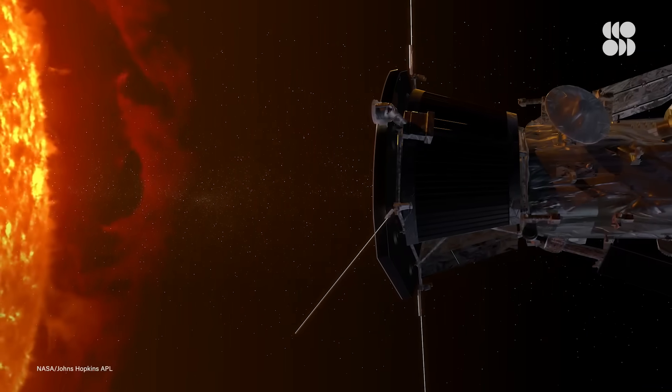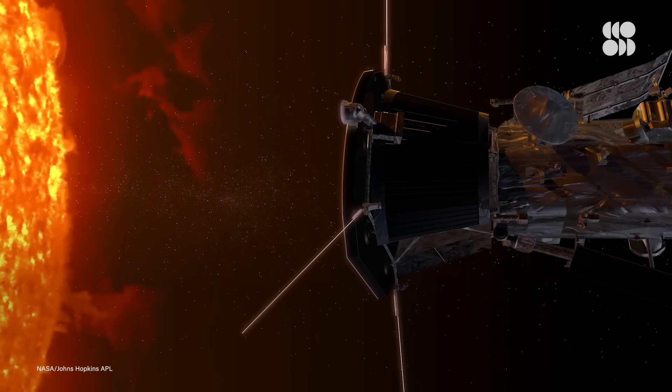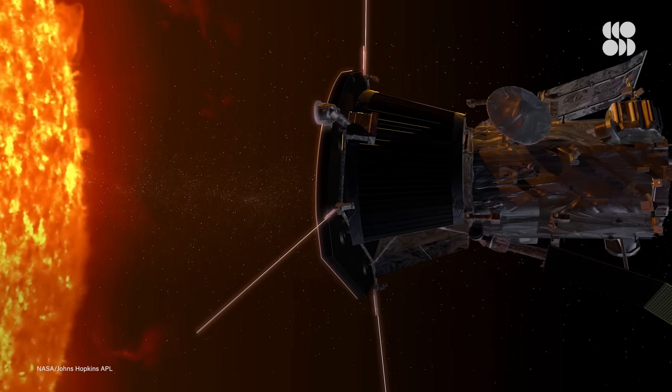Let's take this in for a second. What you're looking at is our first encounter touching the sun. That's right. Thanks to the Parker Solar Probe, we're up close and personal with our host star, and just one step closer to understanding space weather and so much more about how the sun impacts life right here on Earth.